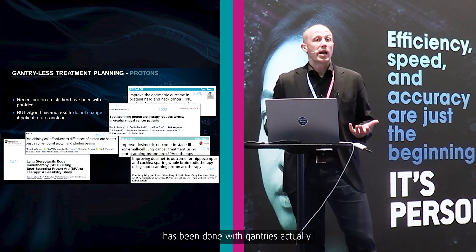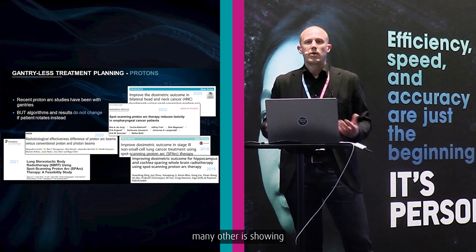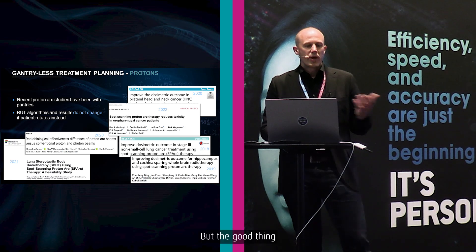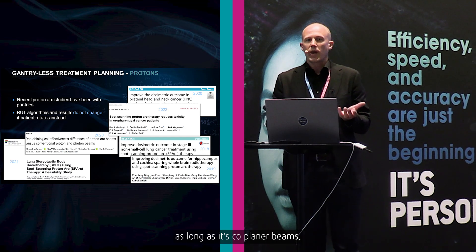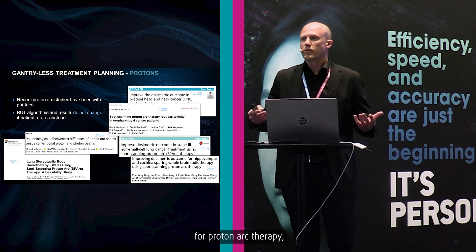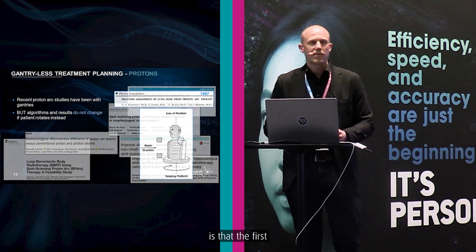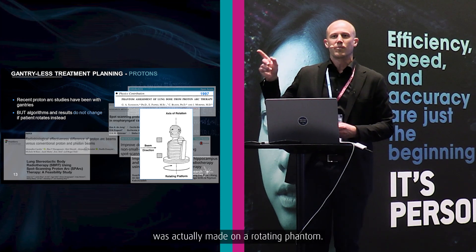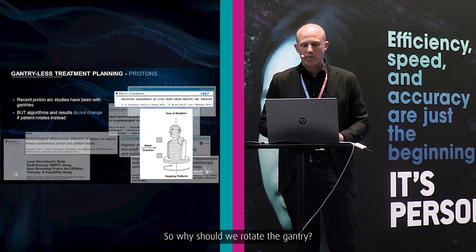We've seen proofs that this technology is much better in terms of dosimetry and outcomes in treatment planning studies. All of that has been done with gantries, actually. But the good news is that all these algorithms and results, as long as it's coplanar beams, will not change if the patient rotates instead. So if we want to do proton arc therapy, this is really the natural choice. What's even more interesting is that the first publication on proton arcs was actually made on a rotating phantom — that was the first idea. So why should we rotate the gantry?